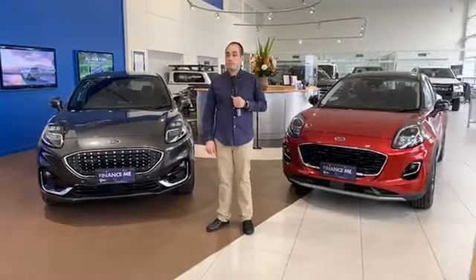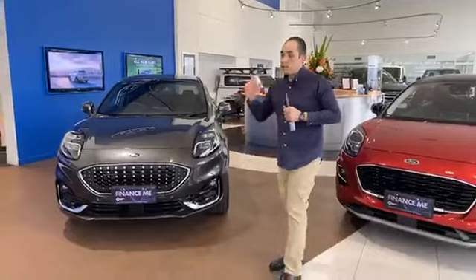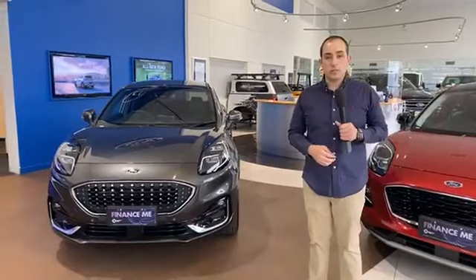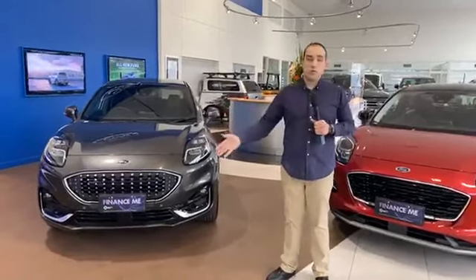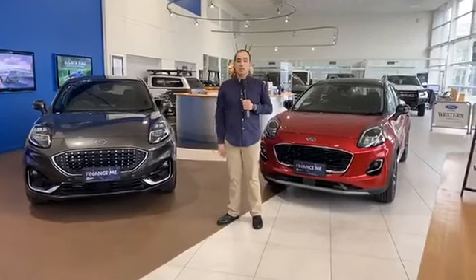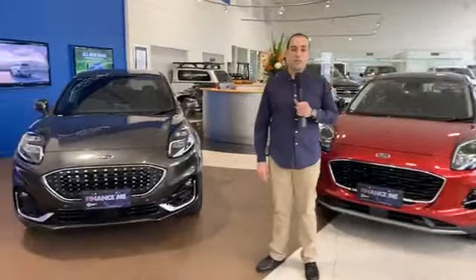Just to elaborate: the Ford Puma is a one-litre three-cylinder single-turbo petrol engine. It comes in one engine size and one configuration — a seven-speed automatic transmission in front-wheel drive only. Very simple — one engine, one transmission — whether it's the Puma, Puma ST, or Puma ST Line V. Thanks again everyone. If you've got any questions or need more info, reach out to us or check out our website at westernford.com.au.